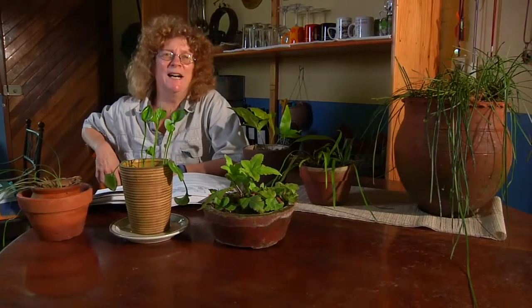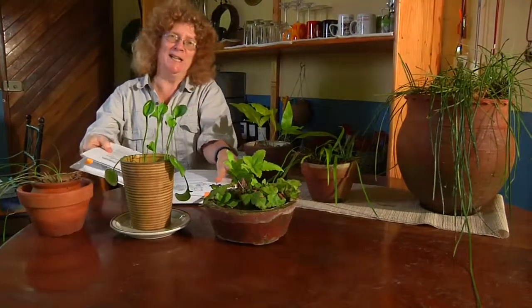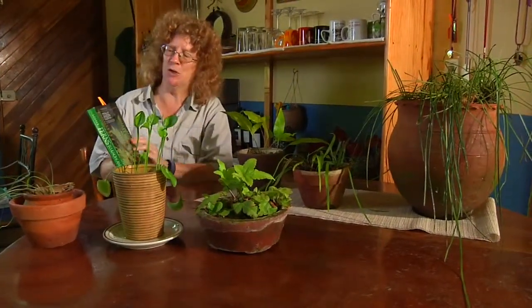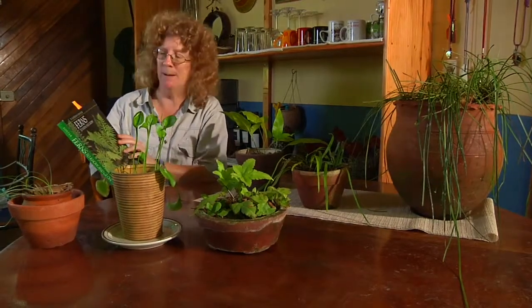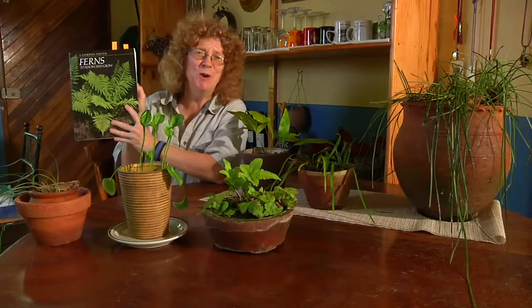I'm getting pretty interested in the idea of the horticulture of ferns — how a fern makes it into the horticultural world, and what ferns that are here in La Selva might be appropriate for entry into the horticultural world. I got this book from the Fairchild Garden in Miami, by F. Gordon Foster, called Ferns to Know and Grow.